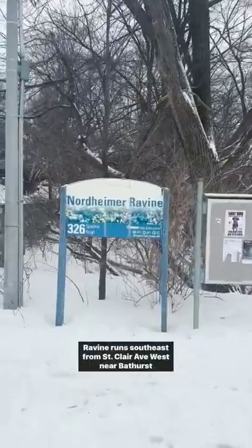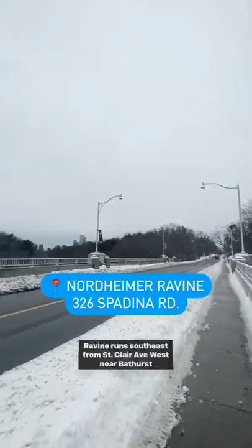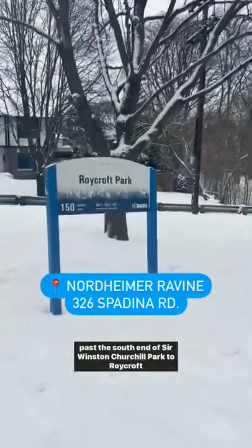If you're looking to get some exercise too, the Nordheimer Ravine runs southeast from St. Clair Ave West, near Bathurst, past the south end of Sir Winston Churchill Park to Roycroft Park.